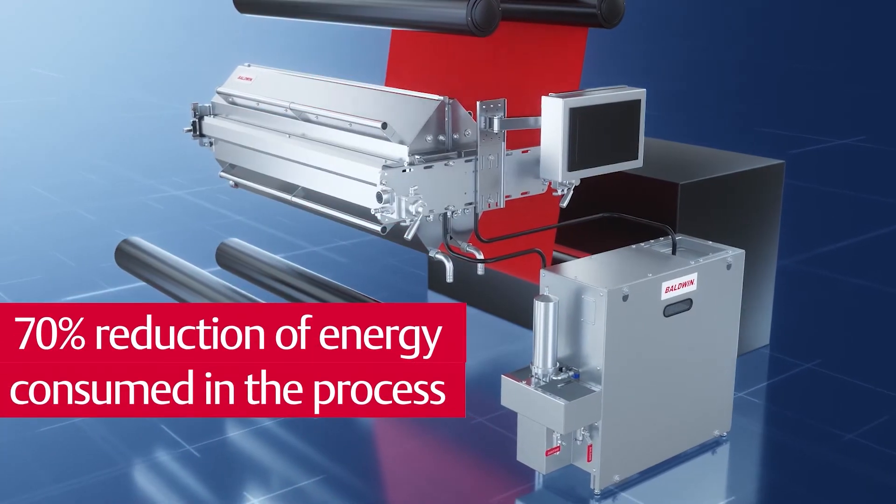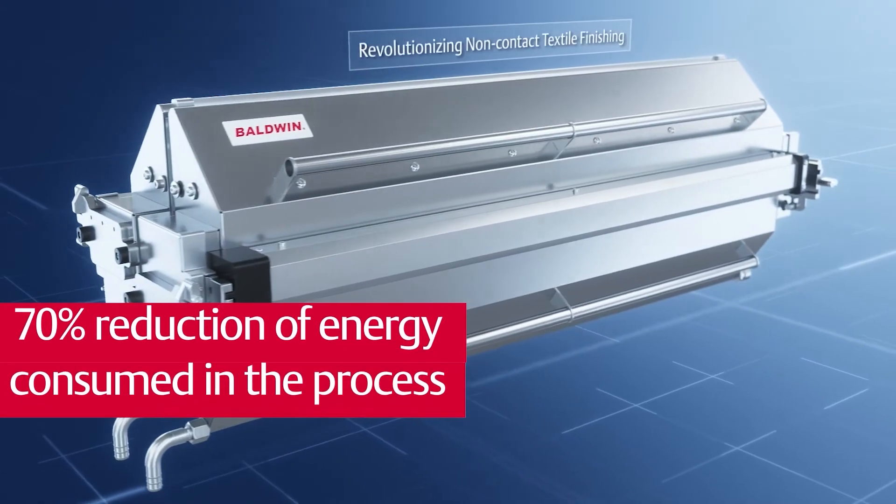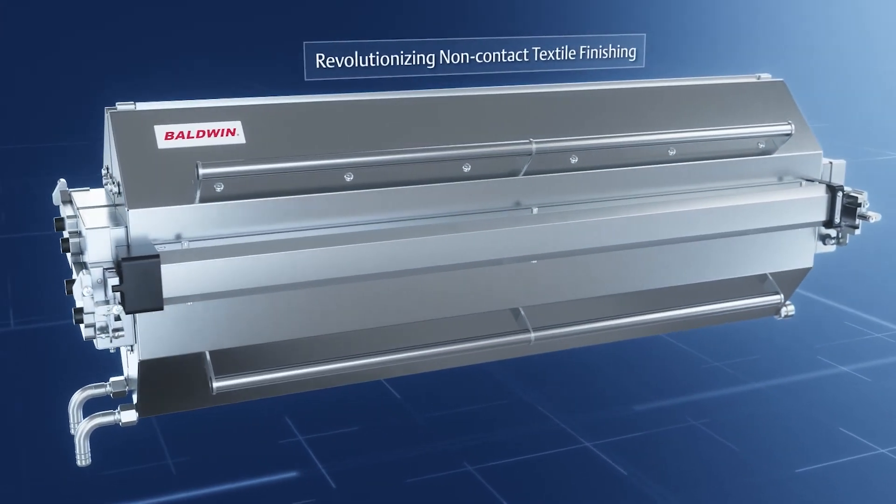That also means a 70% reduction in the energy in the process. But just as importantly, with the low amount of water used in the water repelling process, the customer now has the ability to simultaneously apply a backside coating and run both processes just ahead of the stenter, saving an entire drying step with further energy and productivity advantages.